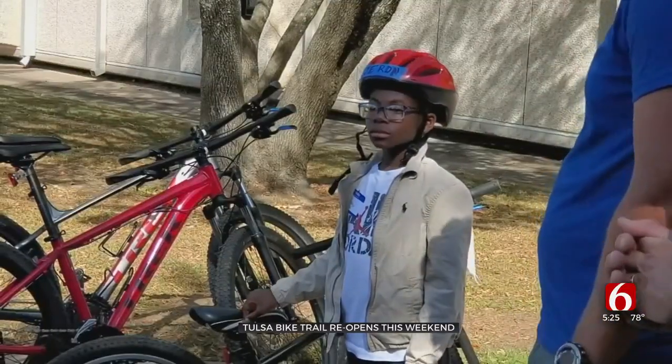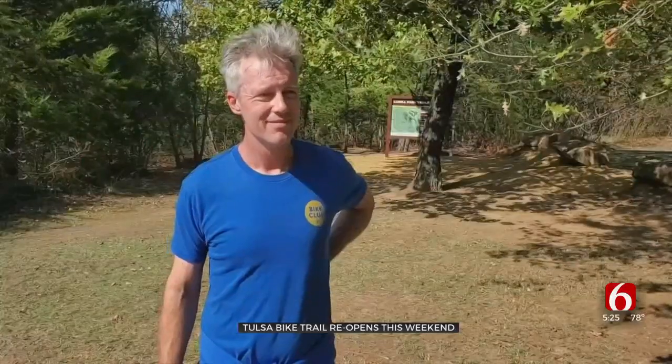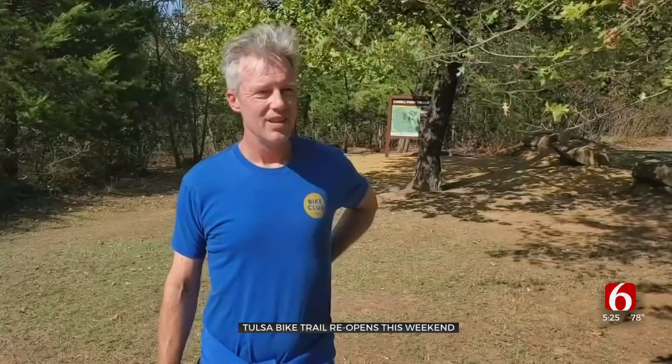It was a group of fourth graders from the Tulsa Dream Center and their first time on a mountain bike. We rode this S-trail and we went downhill a lot of different times. It was pretty nice. The kids loved it.